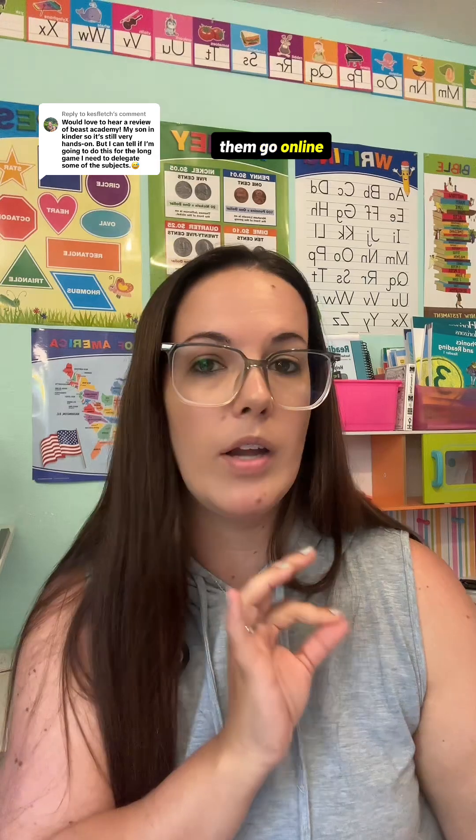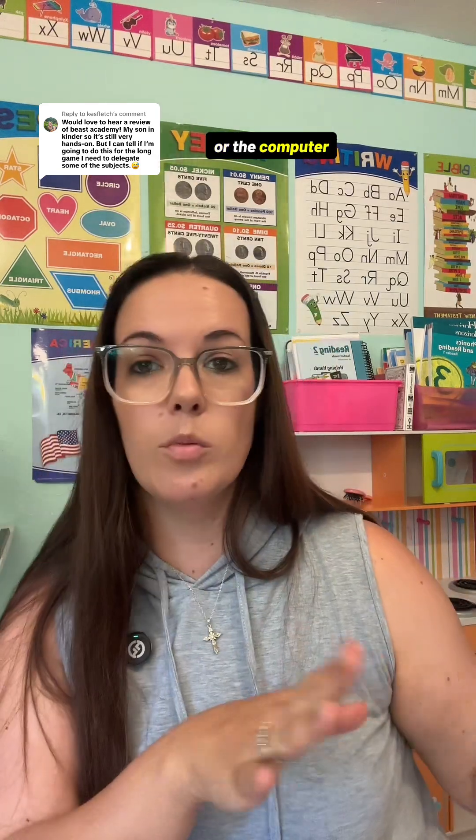If you are using the physical textbook, they can do the work right in the book. If you're using the online portion, you can either do the teaching and then have them go online and do the lessons, or the computer will just do all the teaching for you, which is what I'm about to show you.